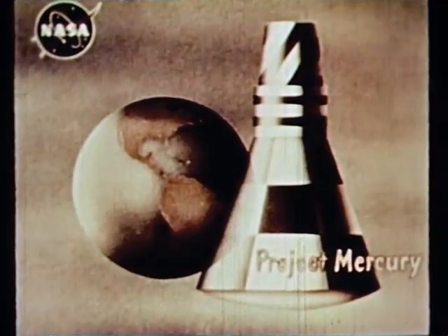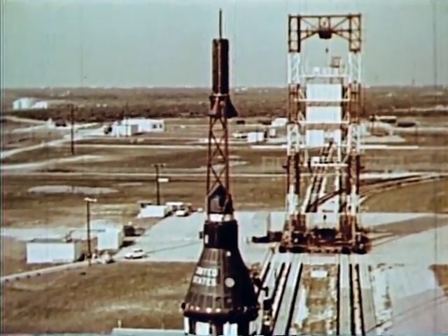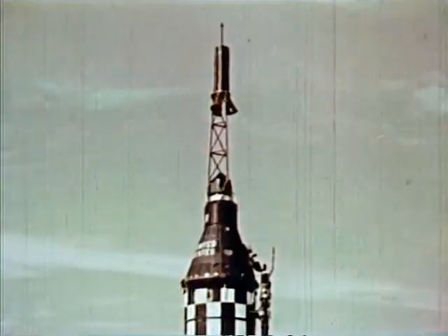This is Mercury Redstone 1, MR-1, ready for launch at Cape Canaveral, Florida. Launch complex number five.